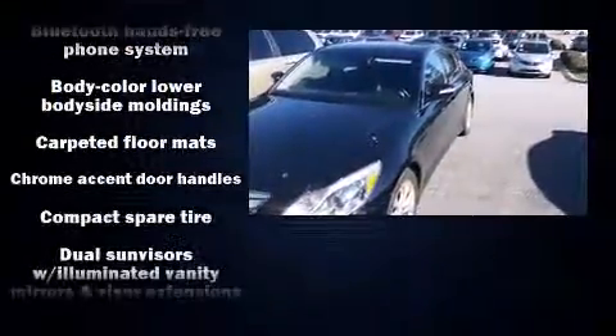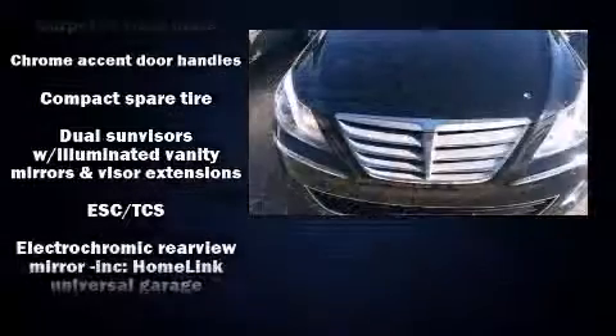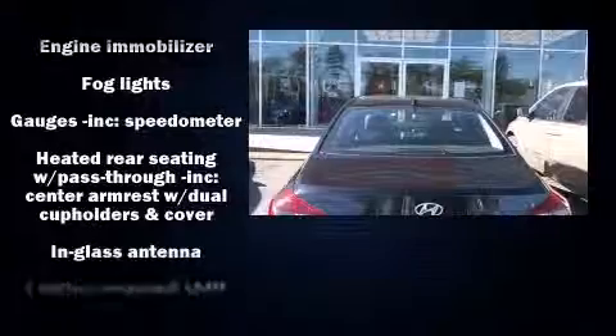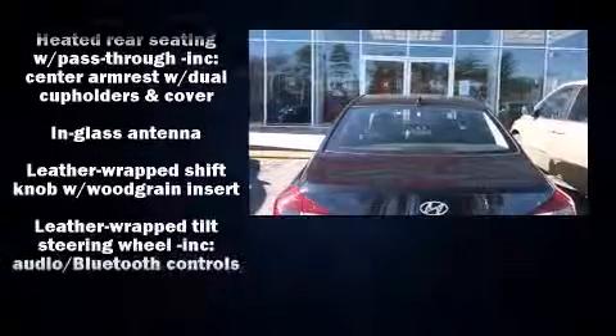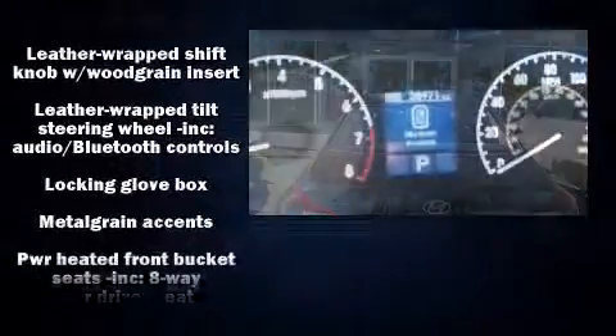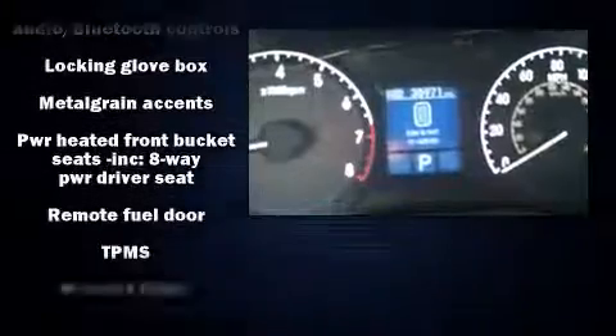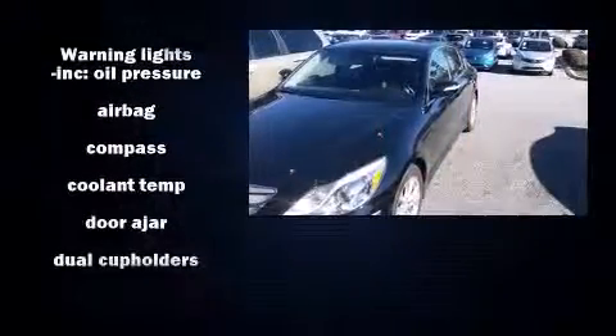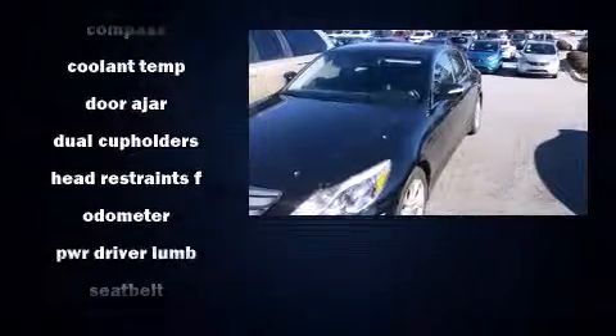with equipment such as dual front impact airbags with occupant sensing, front and rear side impact airbags, traction control, brake assist, anti-whiplash front head restraints, a security system, and four-wheel disc brakes with ABS. Electronic stability control ensures